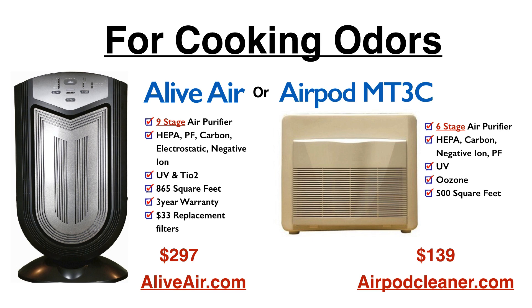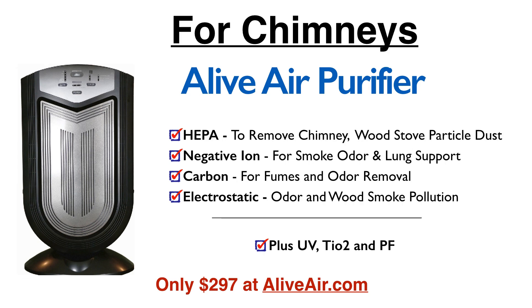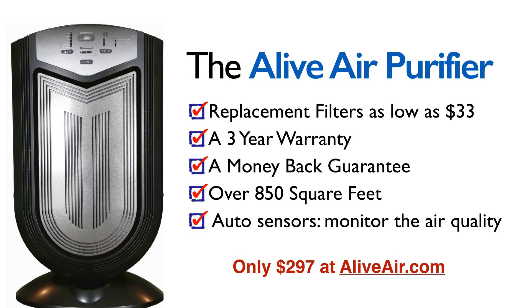For cooking odors, either the Alive Air or the AirPod MT3C work well, as both have carbon and negative ion. The Alive Air also has electrostatic to get rid of cooking odors. For chemical fumes, the Alive Air Purifier with four of its seven technologies helps with chemicals. For chimneys and smoke, the same technologies remove the particles and odors. The Alive Air Purifier costs $297, covers over 850 square feet, has affordable combined HEPA and carbon replacement filters so you replace just one, comes with a three-year warranty, and has auto sensors that detect smoke in the air.